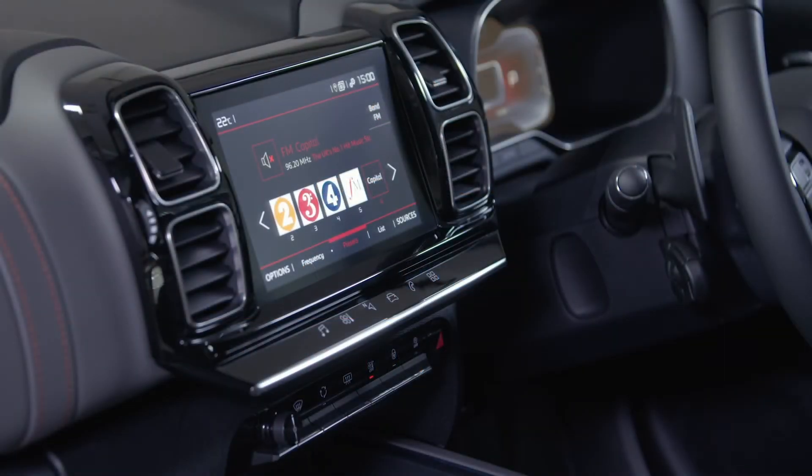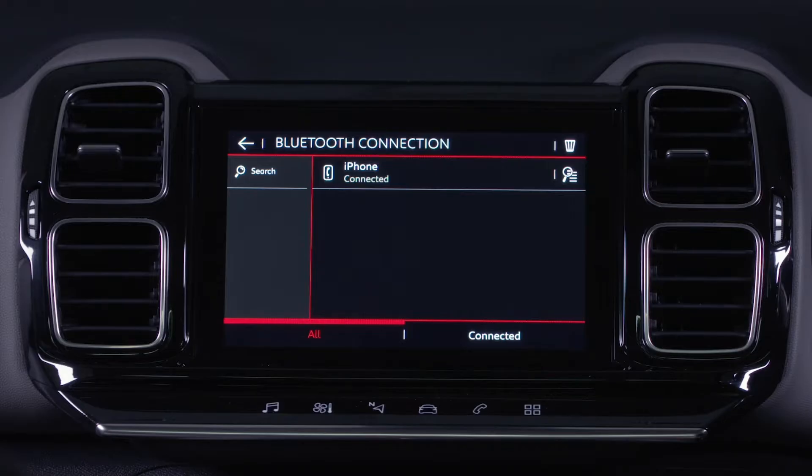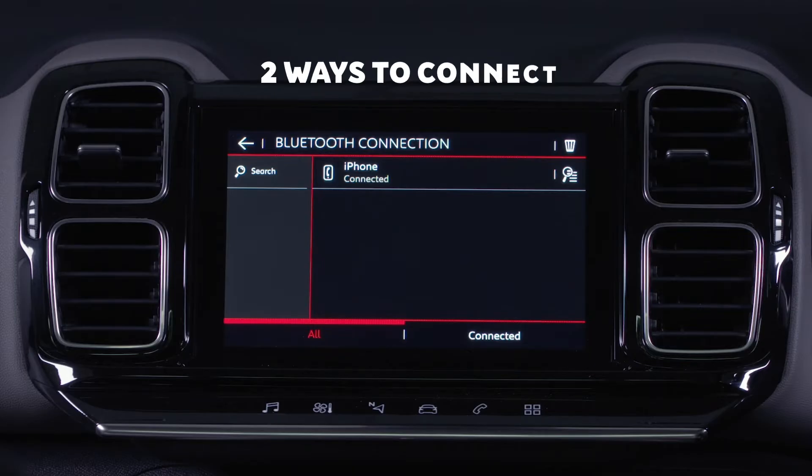In order to be able to connect smartphones and other mobile devices, your new car is equipped with Bluetooth. Establishing a connection with a device can be done in one of two ways.